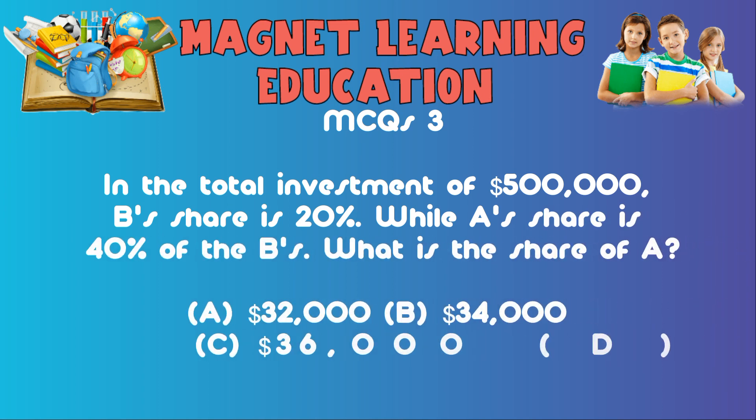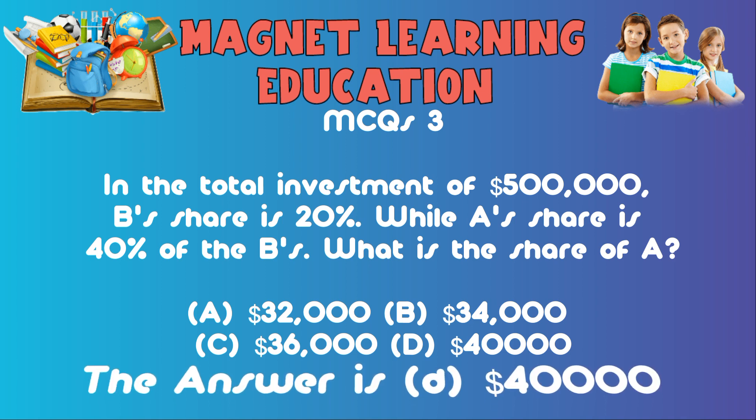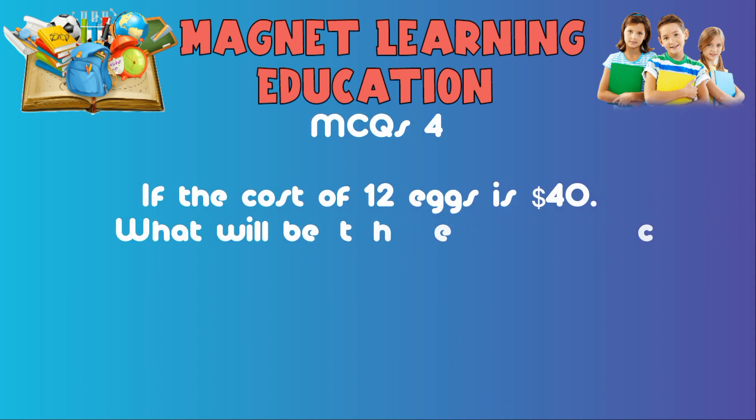MCQ3: In a total investment of five hundred thousand dollars, B's share is 20% while A's share is 40% of B's. What is the share of A? A) $32,000, B) $34,000, C) $36,000, D) $40,000. The answer is D: $40,000.